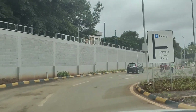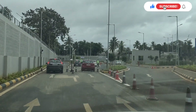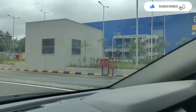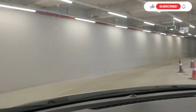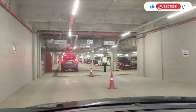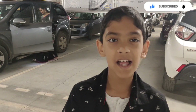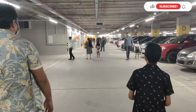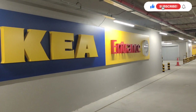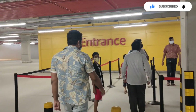We are going to the parking. The parking space is very spacious and they have made it very nice. The look is also very good.